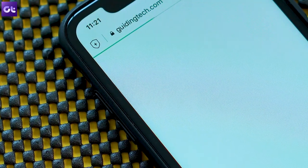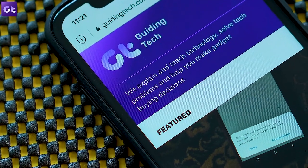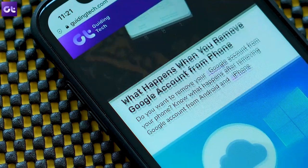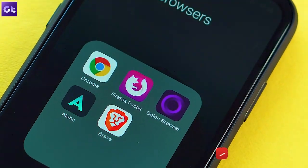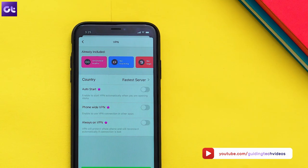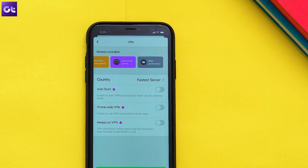So well guys, that brings me to the end of this video. As always, you will find the download links to all the apps I've talked about in the description box. Also, if there's any other browser that you'd like to recommend to our viewers, please do mention them in the comment section. If you haven't subscribed to our channel, please do hit that subscribe button. That's all for this video, and I hope to see you in our next one. Until then, take care and have a wonderful day.